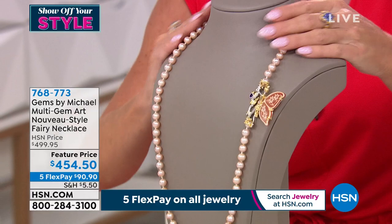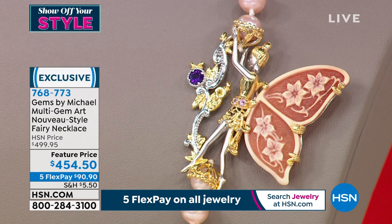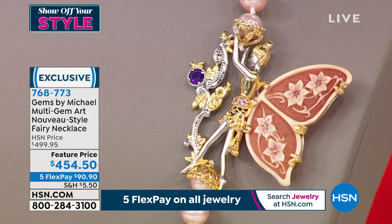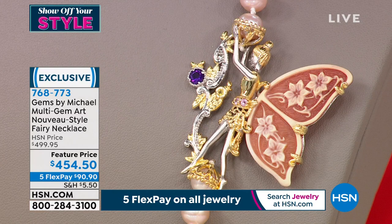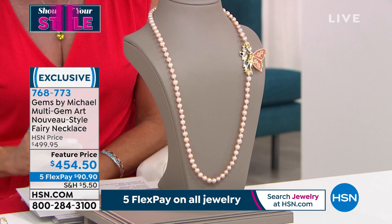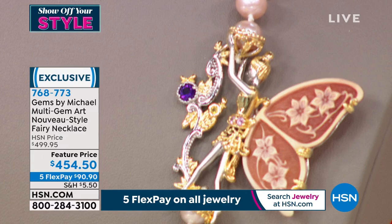This is a true fantasy necklace — art nouveau at its finest. Something you could have found at an auction house. From the beauty of the pearls to all the enameling work, to the fairy, to everything. Today it's featured at $454.50 — normally $499.50. The necklace is 28 inches in length, done in palladium silver with rhodium and 18-karat gold accents. There's amethyst, pink sapphire, yellow sapphire, orange, beautiful carved shell — all done by hand — and cultured freshwater champagne pearls approximately 8 millimeters in size. Just over a hundred available.